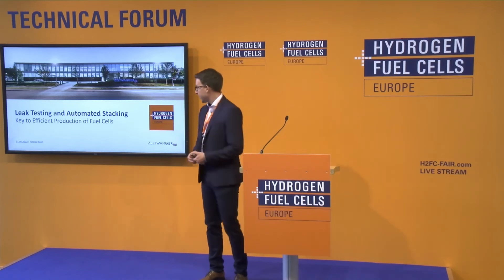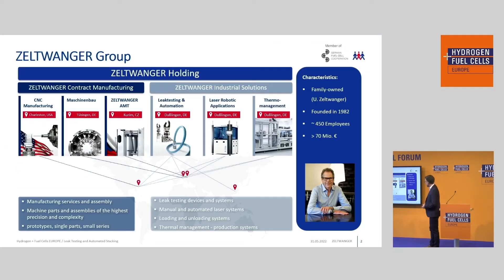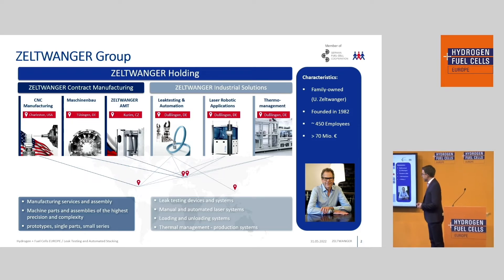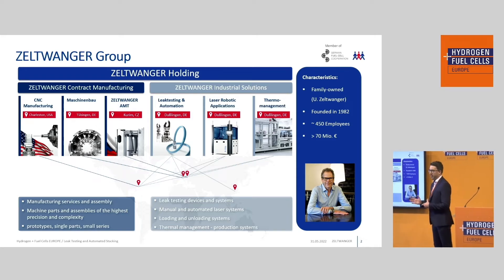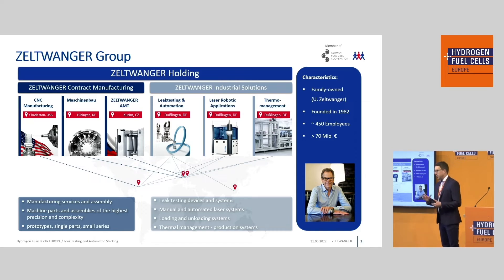Good morning everybody. I'm very glad to be here to represent Zeltwanger and to talk today about the leak testing process and also the automated stacking process. First of all, I want to give you a short introduction to the Zeltwanger group. The group is structured in a holding with two sections: one being contract manufacturing, where we do CNC milling and drilling as well as assembly for prototypes and small batches. On the other side is industrial solutions, where we develop and manufacture devices for the industry, with core competencies in leak testing and automation.